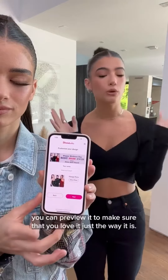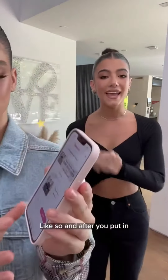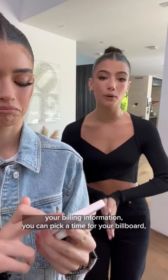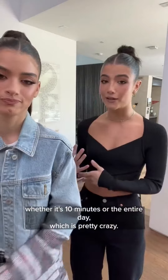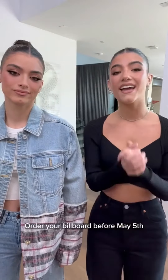After you insert your photo and your message, you can preview it to make sure you love it just the way it is. After you put in your billing information, you can pick a time for your billboard, whether it's 10 minutes or the entire day, which is pretty crazy.